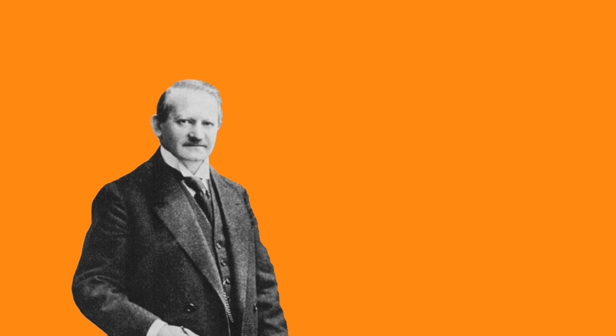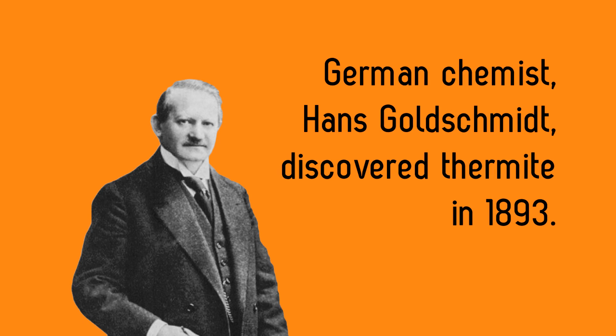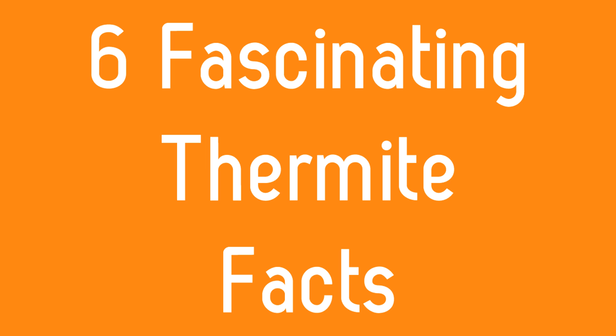The thermite reaction was discovered and patented in the 1890s by a German chemist, and ever since then we've all been left in awe of the show this reaction produces. Today we look at 6 fascinating thermite facts.